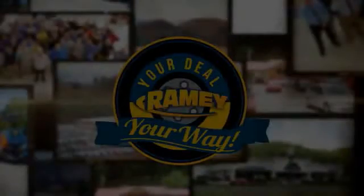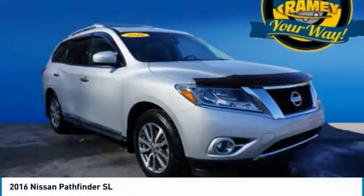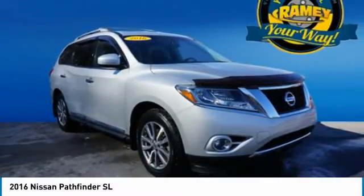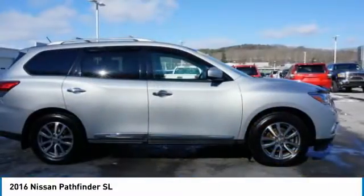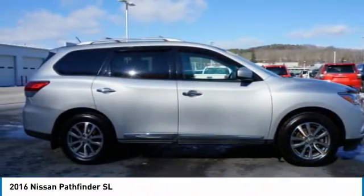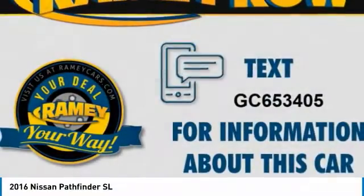Feel your way. Stop by and take a look at the 2016 Pathfinder. The Pathfinder has a premium interior with three rows of seating for up to seven passengers, as well as versatile seating and cargo configurations. This SUV appeals to both truck lovers and car lovers.